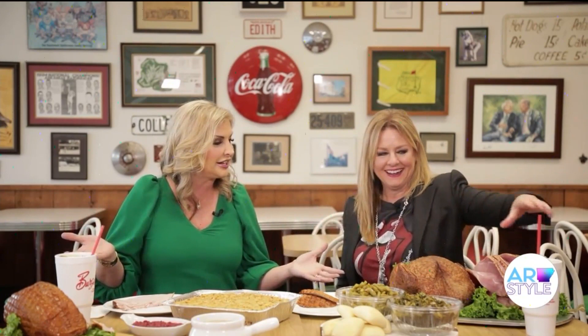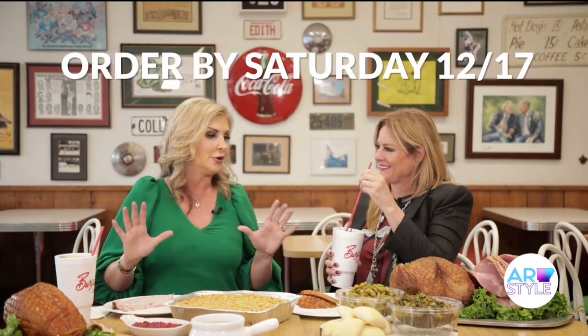This spread is what you need for the holiday season. Christmas is coming up. You can order all of this up until Saturday. You've got the sides, the turkey, the ham — all of this is available.